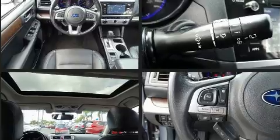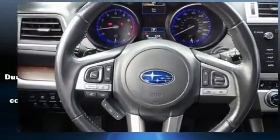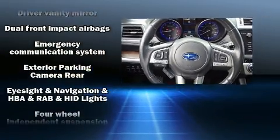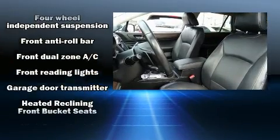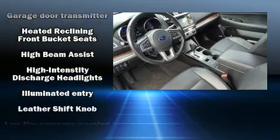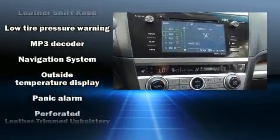Subaru ensures the safety and security of its passengers with equipment such as head curtain airbags, a panic alarm, an emergency communication system, and four-wheel disc brakes with ABS. With electronic stability control supplementing mechanical systems, you'll maintain precise command of the roadway.